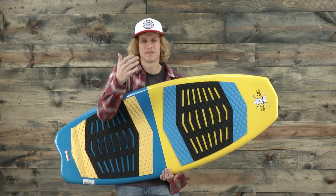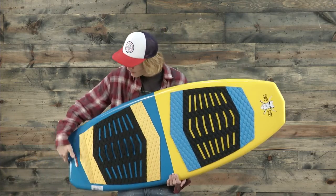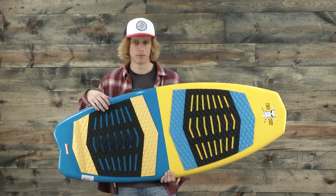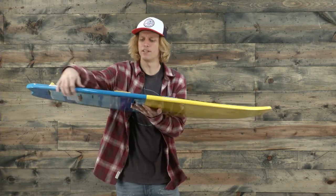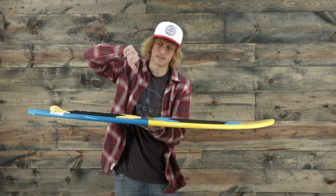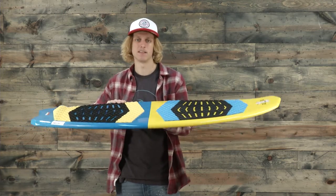It has this blunted nose and the swallowtail to give it a fun, surfy feel while remaining pretty stable. Along with that, it has the handcrafted epoxy construction and a long edged side cut radius, so it helps with those turns when you're trying to dig into a carve or progress your cut into the wave.